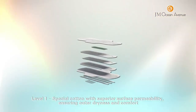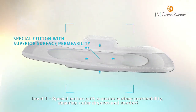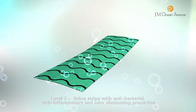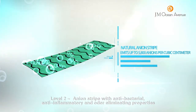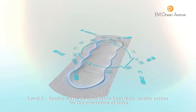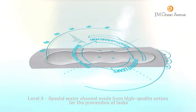Angel's Secret 7-layer Structure: Level 1 — Special Cotton with superior surface permeability, ensuring outer dryness and comfort. Level 2 — Onion Stripe with anti-bacterial, anti-inflammatory and odor eliminating properties. Level 3 — Special Water Channel made from high quality cotton for the prevention of leaks.